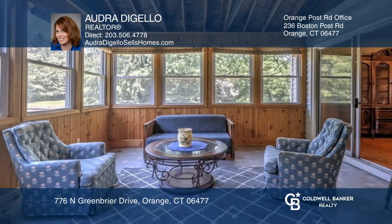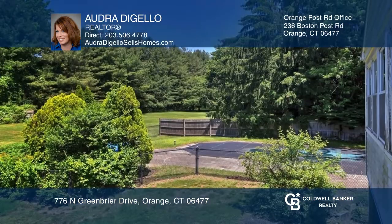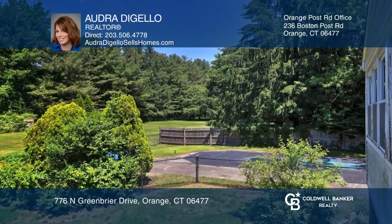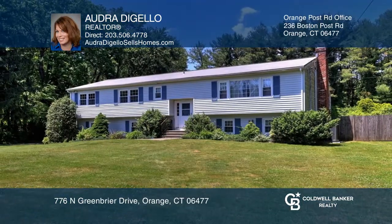Enjoy the three-seasons porch with access to the deck, the lower level with flexibility, the large yard, and the pool. Make this home yours. Want to know more? Call Audra DiGiello today.